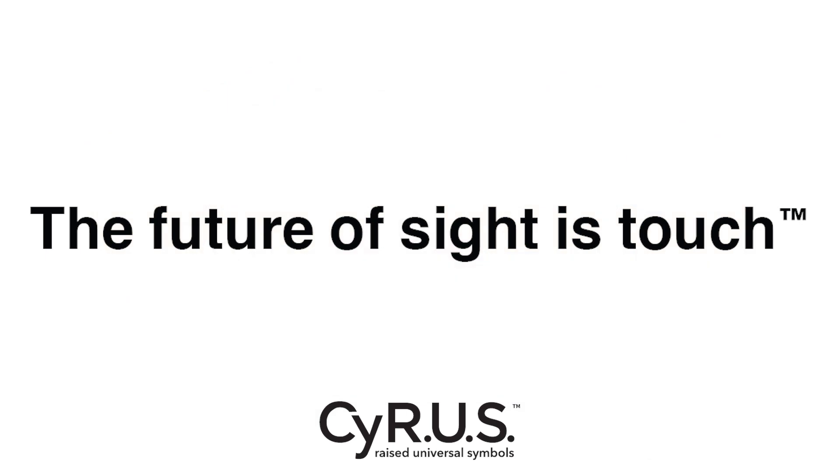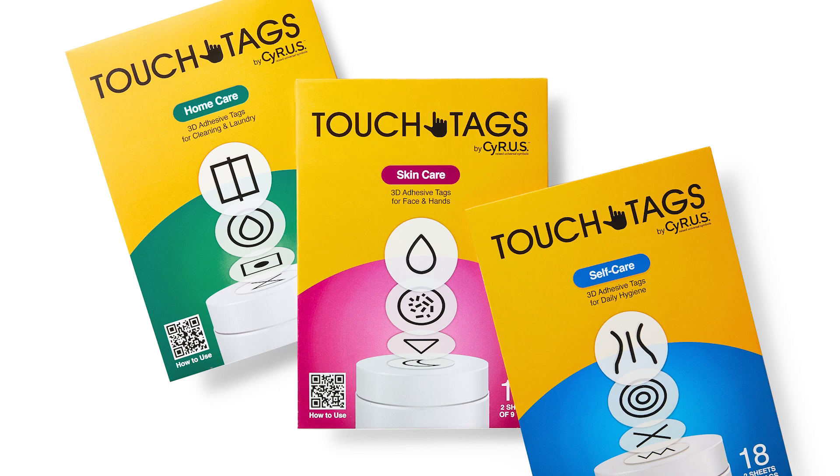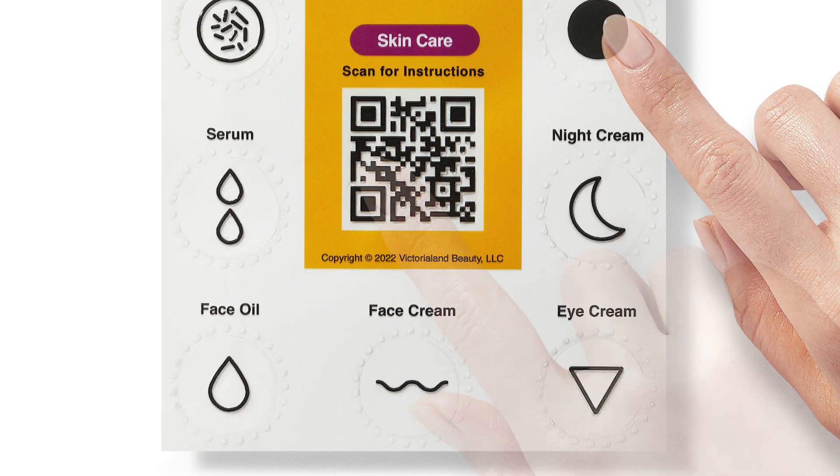A premium example is the Cyrus system and touch tags, designed in sets with audio instructions accessible by QR code for how to use and apply.